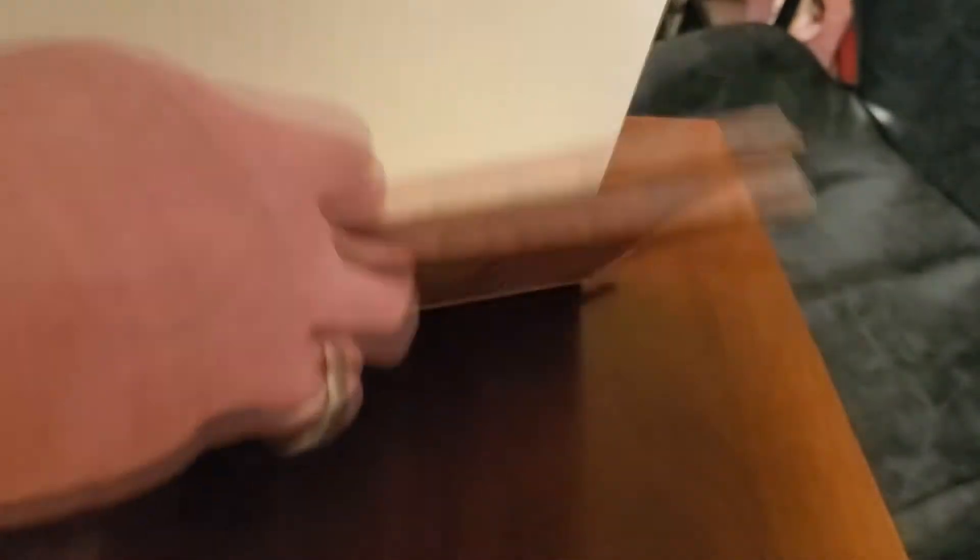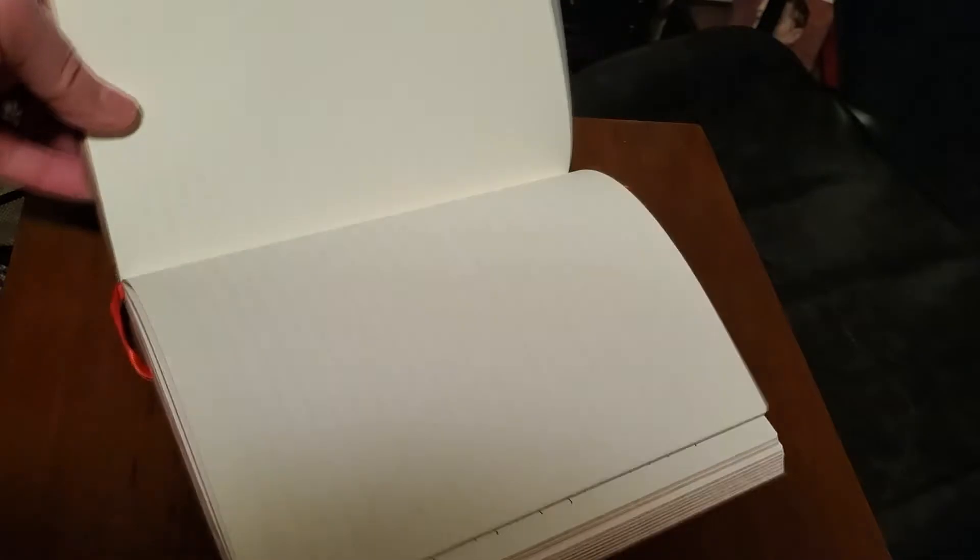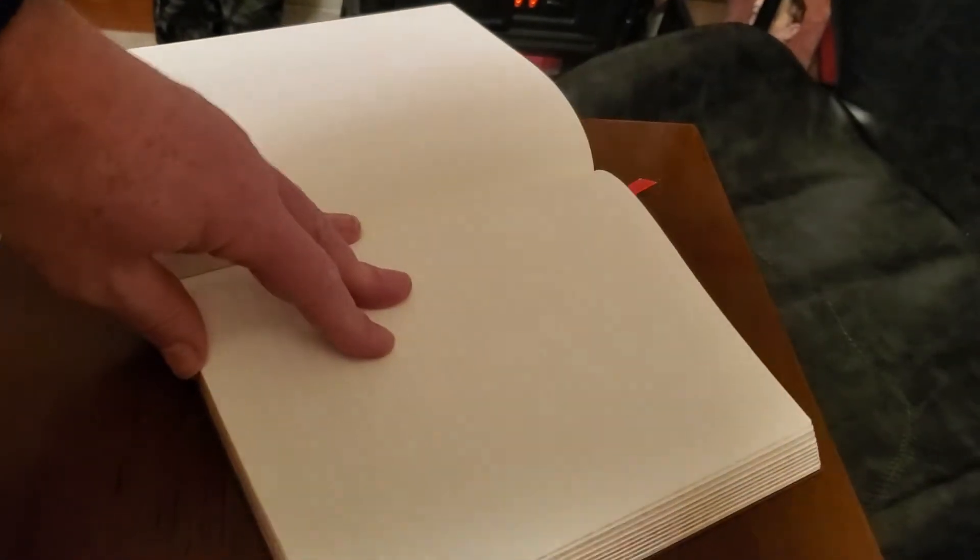I have this very beautiful journal that I keep. It is a Paper Blanks journal, with its leather cover — it's just really stunning. We're going to make a journal entry here and we'll talk about this pen and how well it writes.